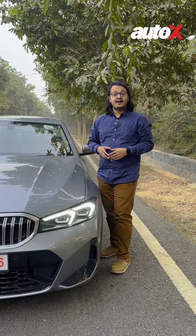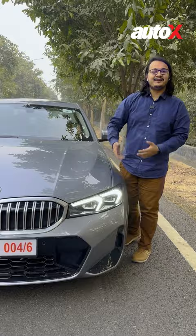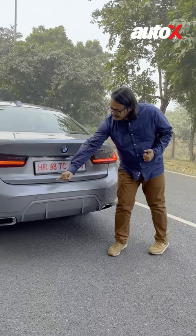Number one, it's got itself a facelift and hence it gets a new face. Number two, it's got a design update at the back as well. It's got this new bumper — let me know how you find it.